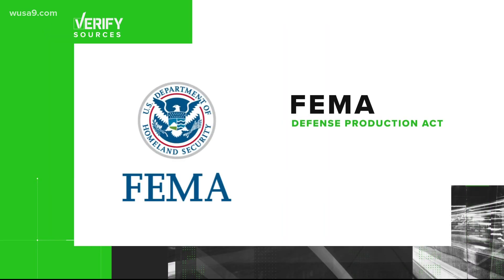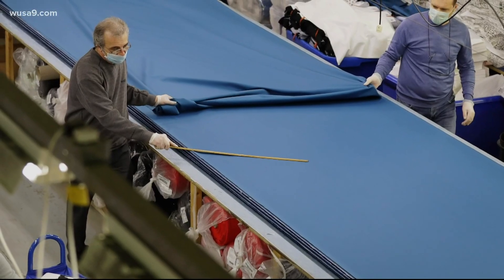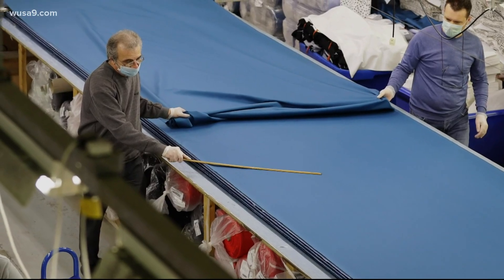The Defense Production Act is a 1950s-era law that allows the federal government to work with the private sector — incentivize or in some cases compel the private sector — to quickly manufacture critical goods in the time of a national emergency.